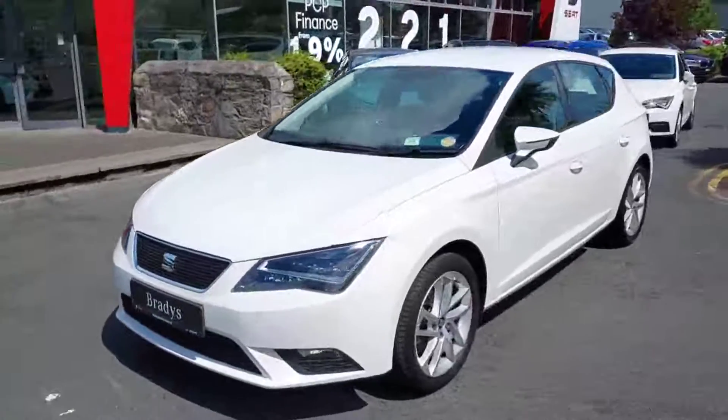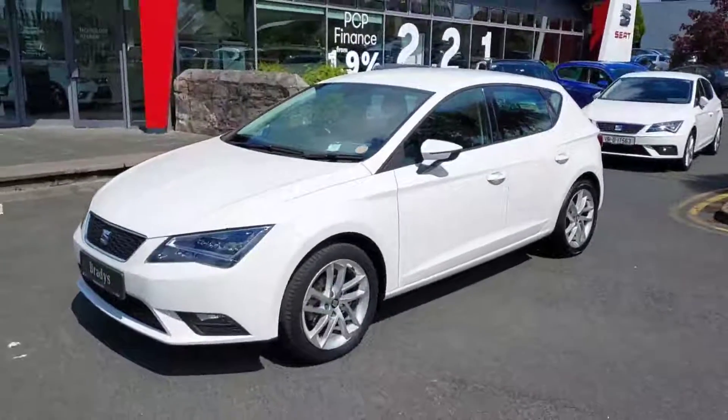Hey guys, Cian here from Brady's Seat Castanoc. Today I'm going to be showing you our 171 Seat Leon.